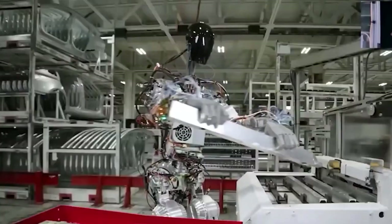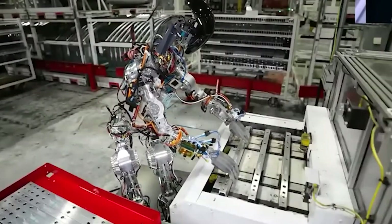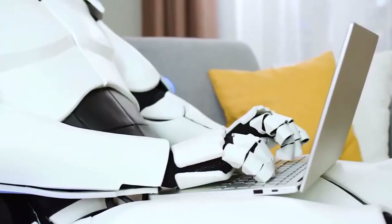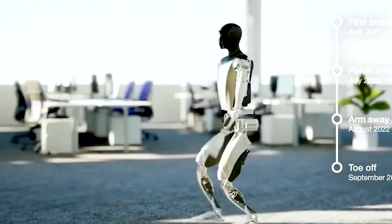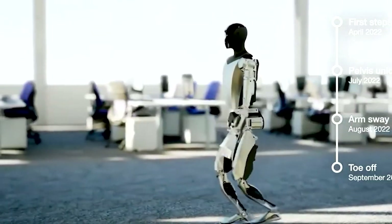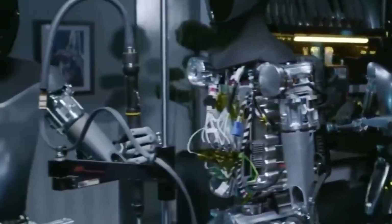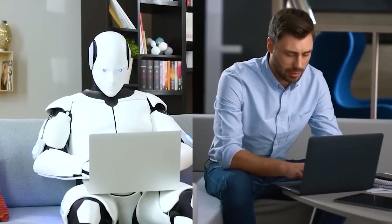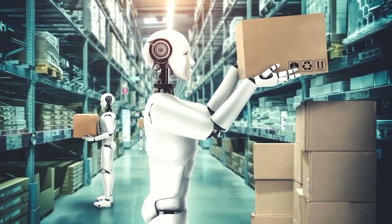Optimus holds immense potential in the manufacturing industry. Its precision and dexterity make it well-suited for assembly line operations, quality control, and even complex manufacturing processes. With its ability to adapt to different product variations, Optimus offers manufacturers the flexibility to optimize their production lines and improve efficiency. By working alongside human workers, Optimus can enhance productivity while reducing the risk of repetitive strain injuries.